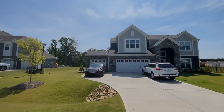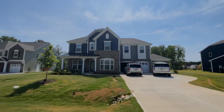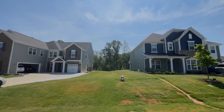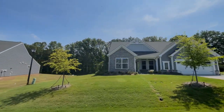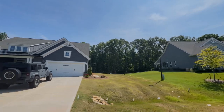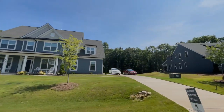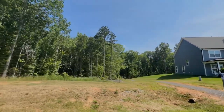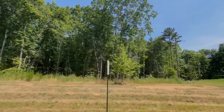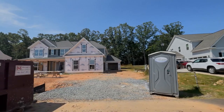This neighborhood, as I mentioned, is brand new. There are homes, as you can see right here, that are currently constructed and completed. However, there are a number of lots still being built on and they have plans to be starting new phases soon. The two builders that you're going to see in the neighborhood currently are Eastwood Homes and MI Homes. Eastwood is the one that should be starting a new phase soon, and MI is the one that's currently building.